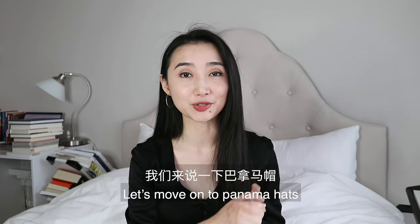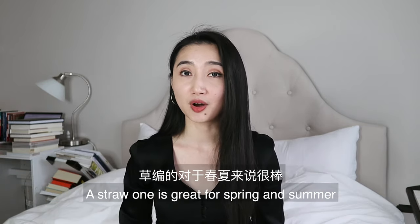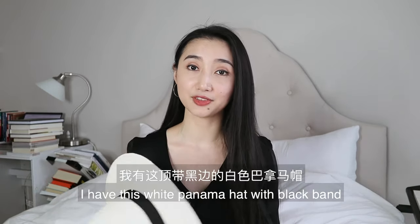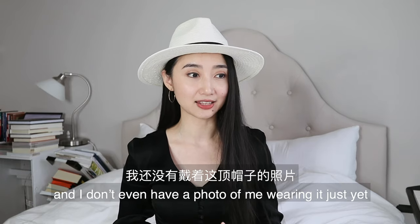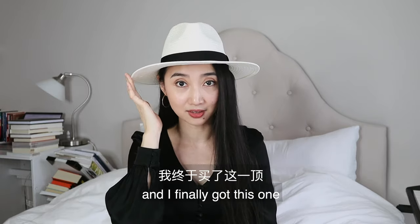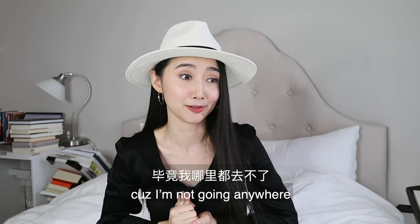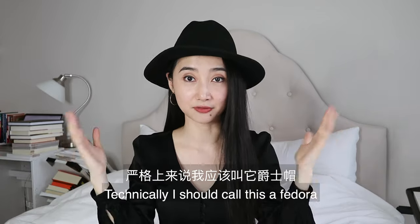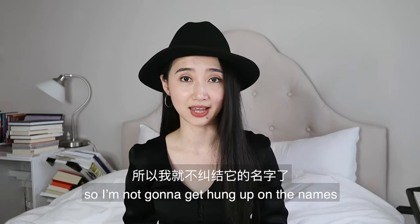Enough of boaters — let's move on to Panama hats. Panama hats were also traditionally worn by men a lot, but they're pretty common for both genders now. A straw one is great for spring and summer and a wool one is fantastic for fall and winter. For spring and summer I have this white Panama hat with a black band — it's kind of similar to my white boater. I've been wanting a white Panama hat for a while and I finally got this one. I think it's perfect for vacation, or in this case a staycation because I'm not going anywhere. For fall and winter I have this black wool Panama hat that I wear all the time. Technically I should call this a fedora because of its wool material, but fedoras are shaped exactly the same as Panama hats, so I'm not going to get hung up on the names.